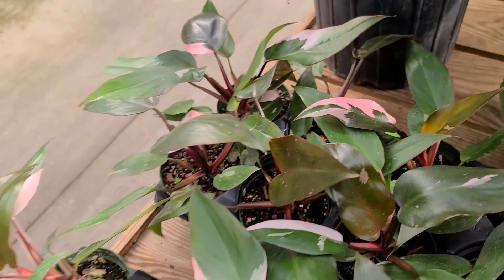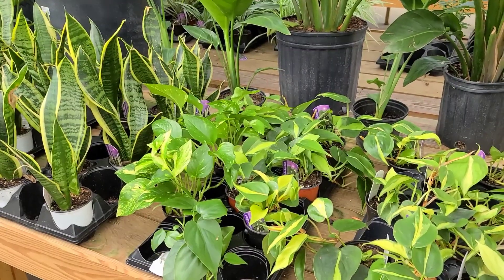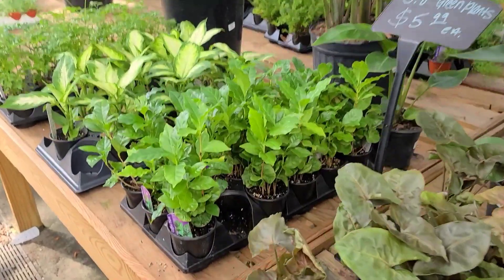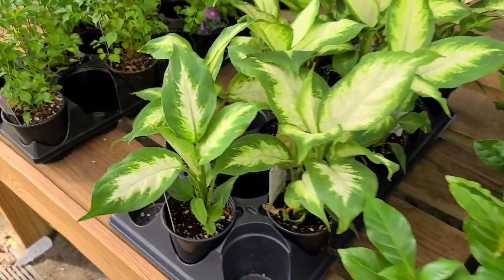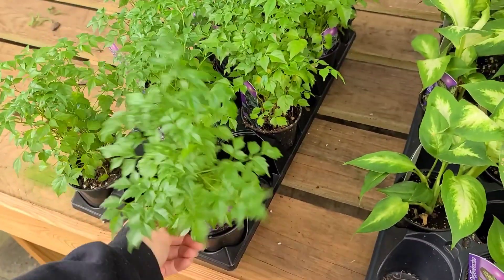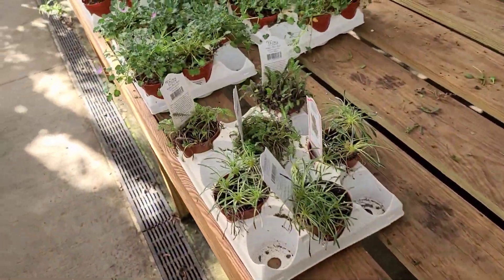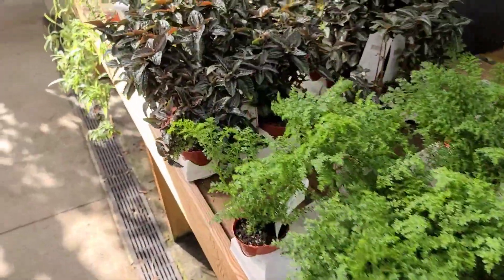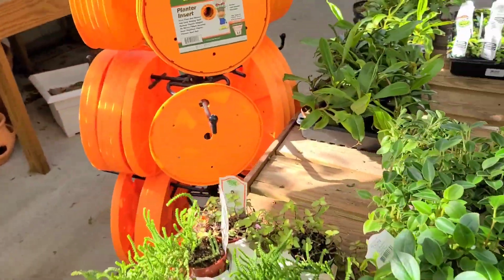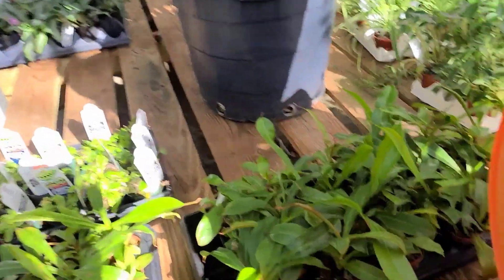Behind me is nothing really super exciting - just some Brazils, snake plants, more Syngoniums. We've got coffee plants, some Dieffenbachia, and then I think this is the China Doll. I'm growing this maybe, I don't really know. And then they have their little fairy garden plants over here.